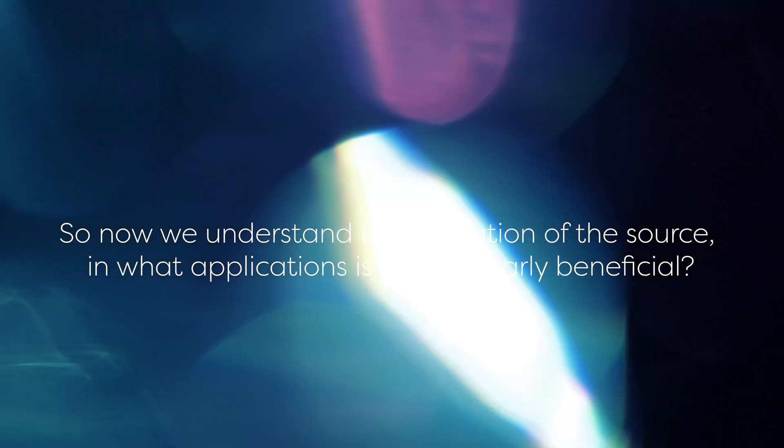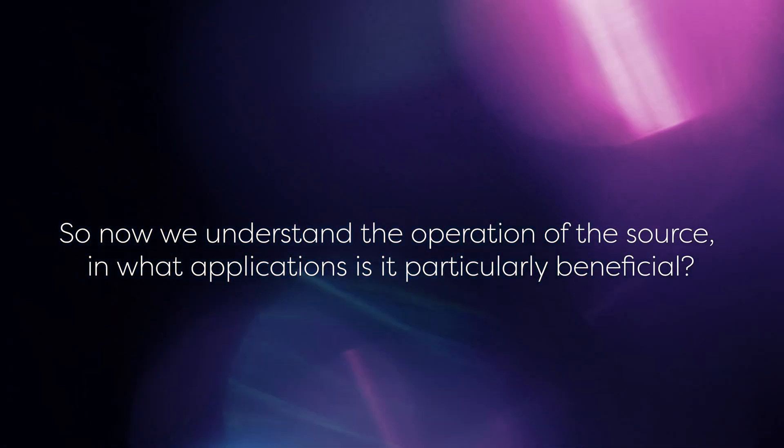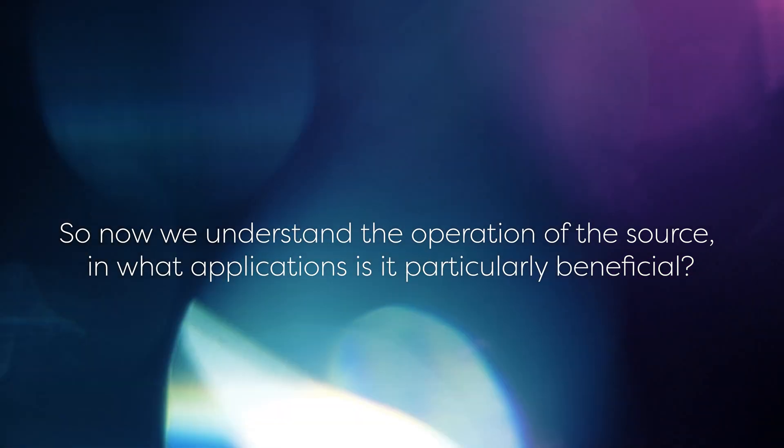So now we understand the operation of the source, in what applications is it particularly beneficial? Simply put, the LDLS is excellent for applications in which you need a lot of photons in a small area. For example, when testing and characterising optical fibres, the LDLS can be coupled into a very small opening, allowing more photons into the fibre. Another example is materials inspection, such as for semiconductor chips. The LDLS can put a large amount of light into a small area, allowing very small features to be studied.